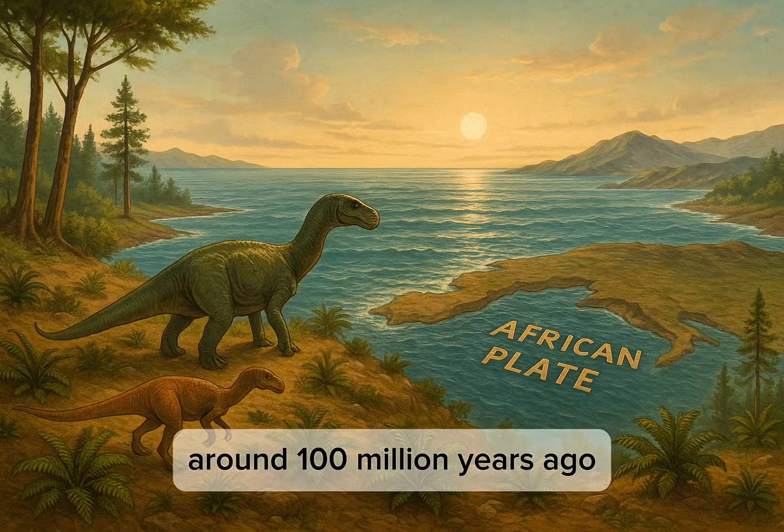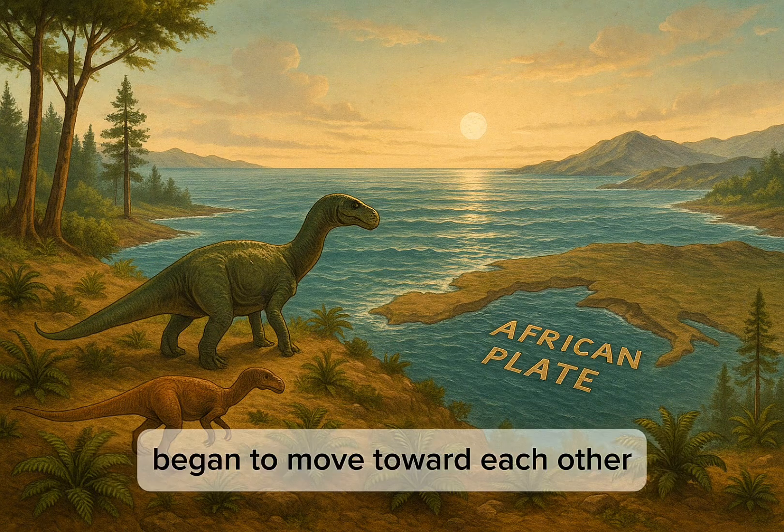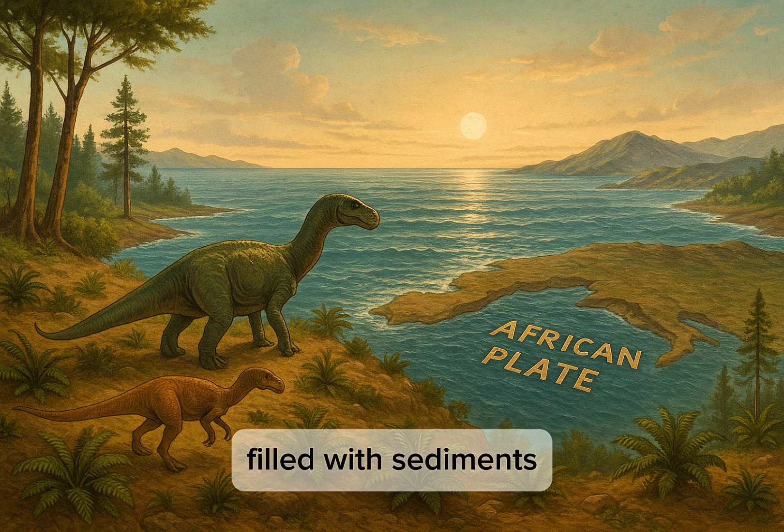Around 100 million years ago, the African and Eurasian tectonic plates began to move toward each other. At that time, the region that would become the Alps was covered by a shallow sea filled with sediments.